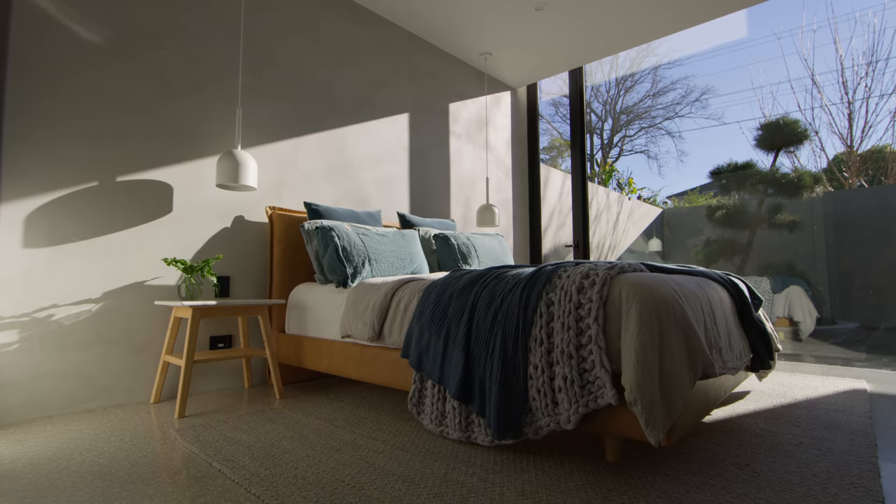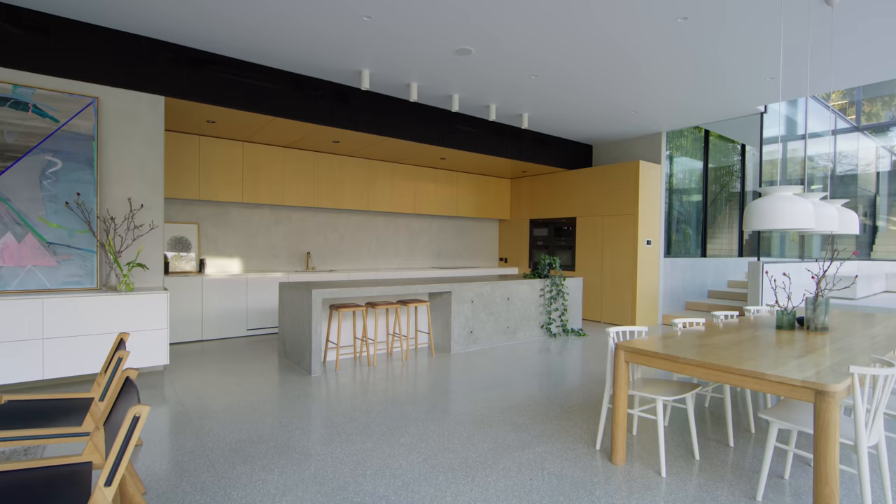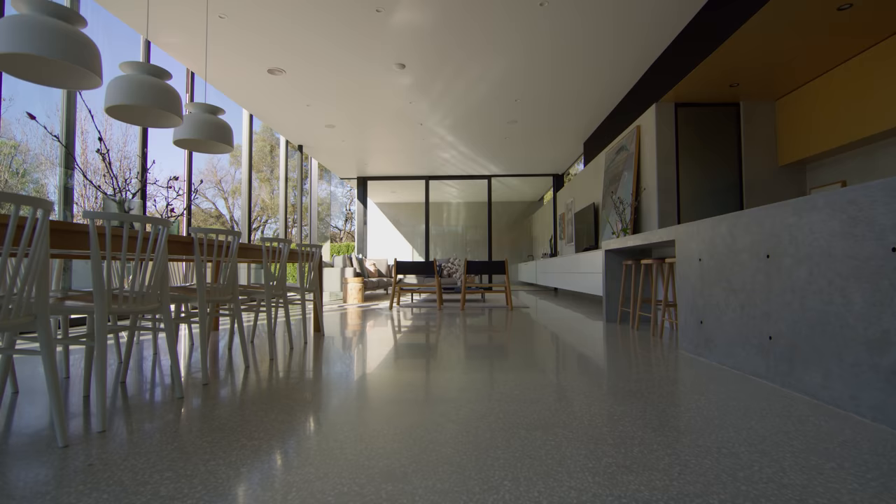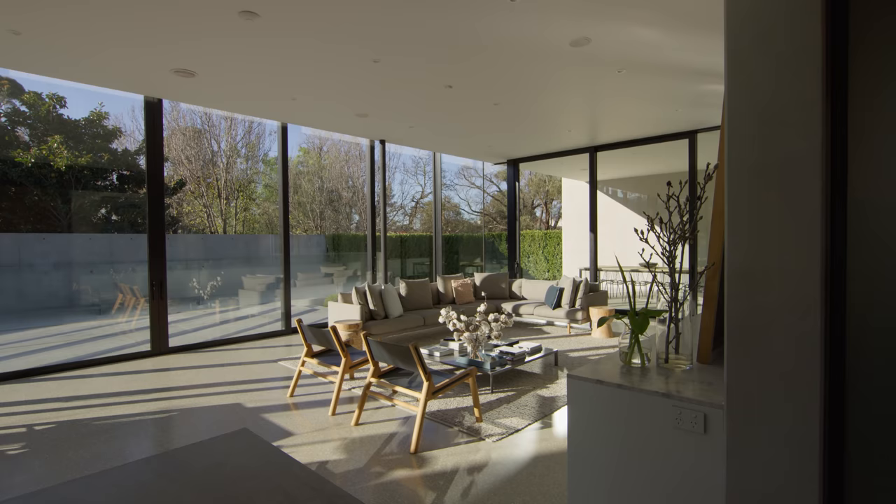The other key consideration was ensuring maximum ceiling height in the living space. We were able to achieve a 3.6 metre ceiling height through this back area, and that's imperative to the sense of size and space within the room.